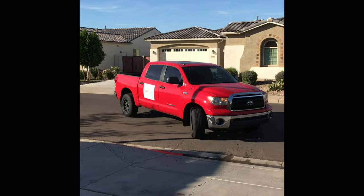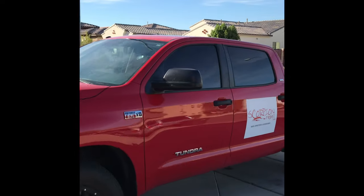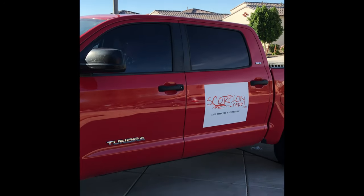When you call Scorpion Repel, our professional technicians will arrive to meet you for a walk-through and explain how our service works.